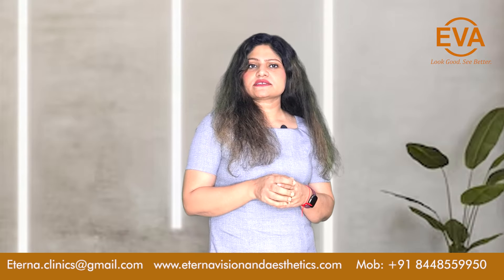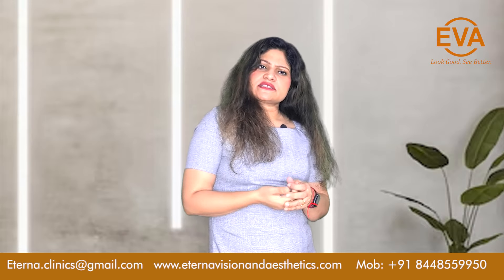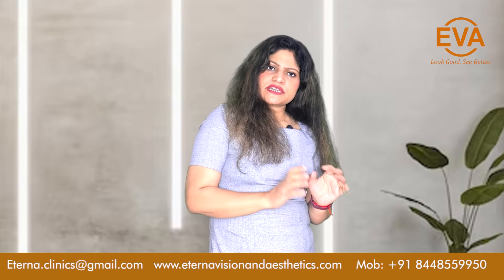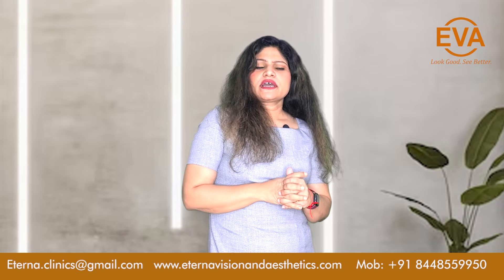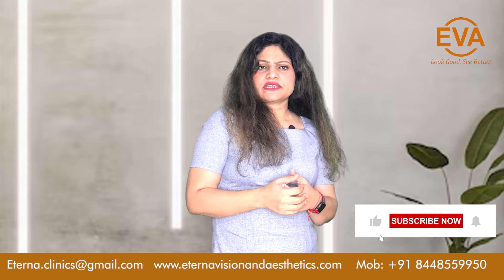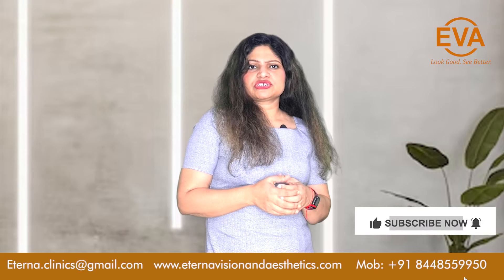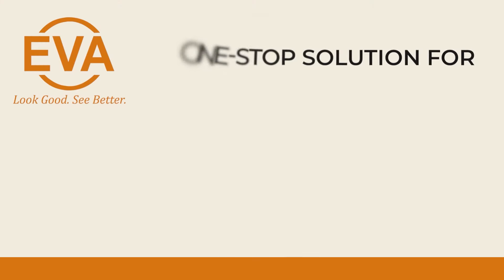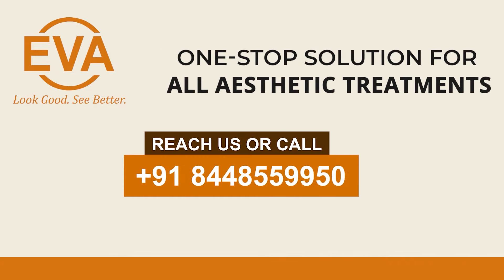These are the various aftercare tips, and this is the way by which you can get rid of extra fat in the thighs. It is a day-care surgery and you have to get yourself evaluated by your plastic surgeon before going for it. For any other doubts, you can write to us in the comment section below or call us on our number mentioned here. Thank you.